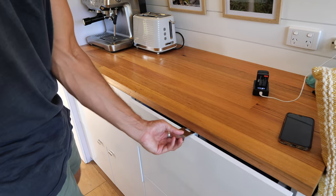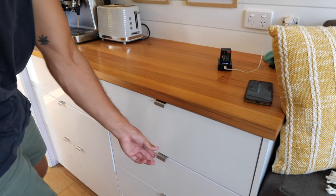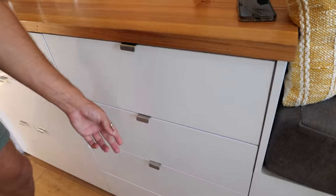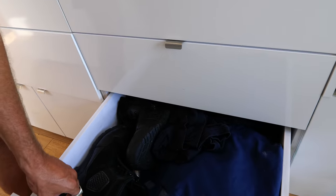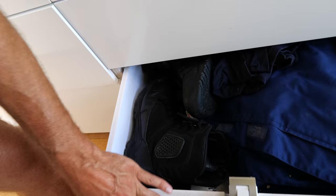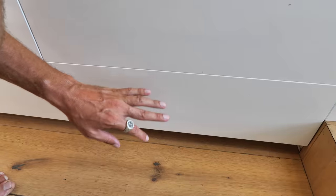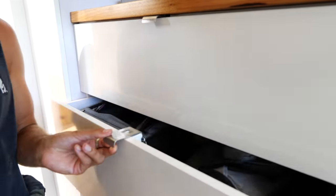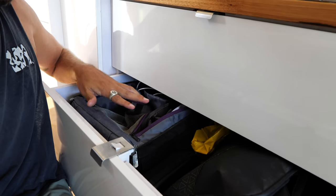I'll rush through this side because it's mainly clothes. I have quite a lot - shirts, long-sleeve shirts, a couple of jumpers, then shorts, underwear, and socks. This section is all winter gear. Down the bottom this big drawer is actually all my paramedic uniform, which takes up quite a lot of space including my big work boots. At the bottom there's another hidden cupboard - that one's just first aid stuff.